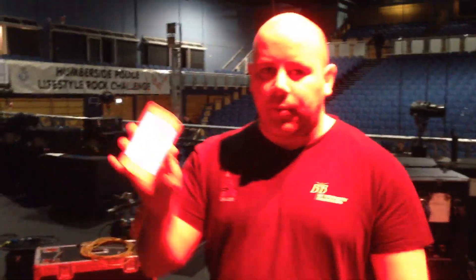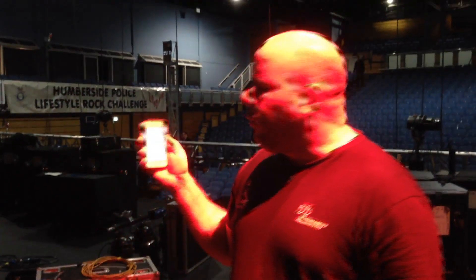And stop. So that took 1 minute and 17 seconds — you probably can't see that — but it took 1 minute and 17 seconds to get from one side of the stage to the other. So please bear that in mind.